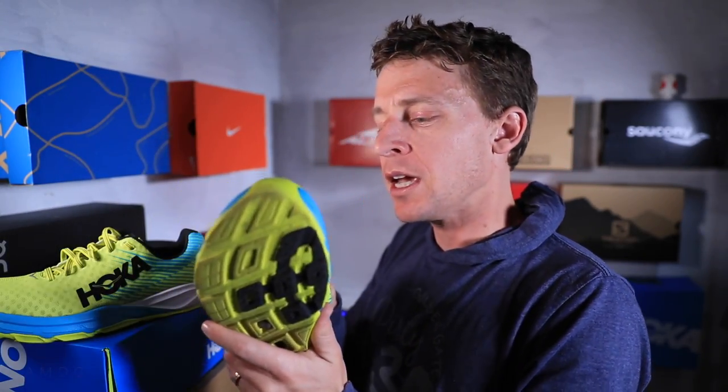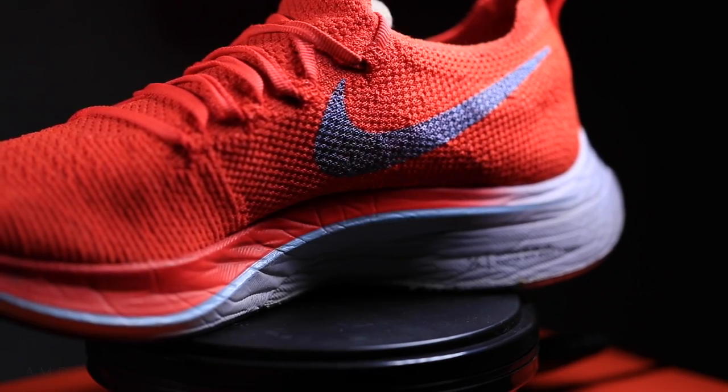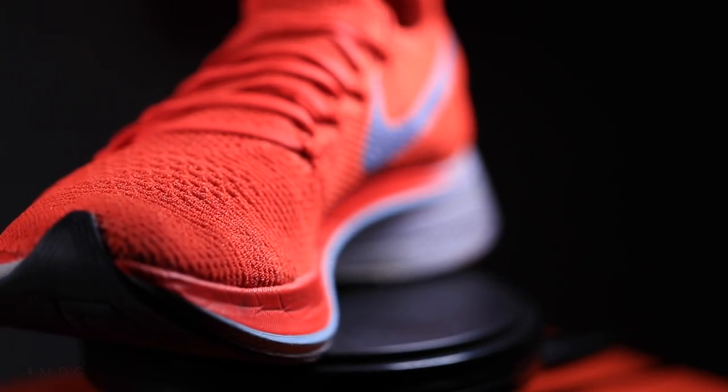This is not my full review of the Hoka Carbon Rocket, nor is it a comparison video to the Nike Vaporfly 4% Flyknit. That comparison is probably coming in the next two to four weeks. I actually need to put the Vaporfly back on my foot — I haven't worn it in maybe six to eight weeks — so I need to re-familiarize myself with it and put some more miles into the Hoka Carbon Rocket before we get you that comparison.